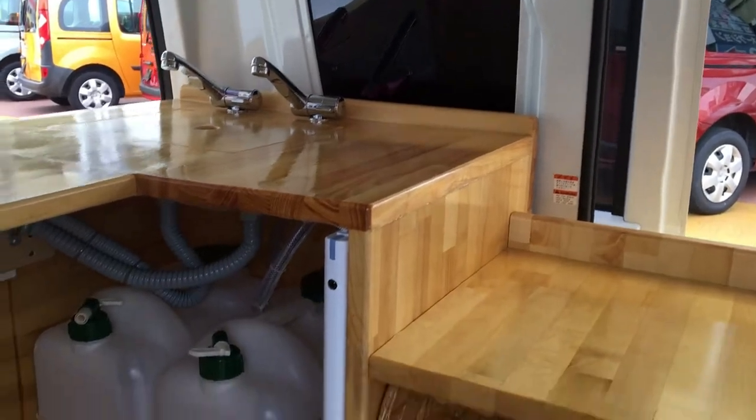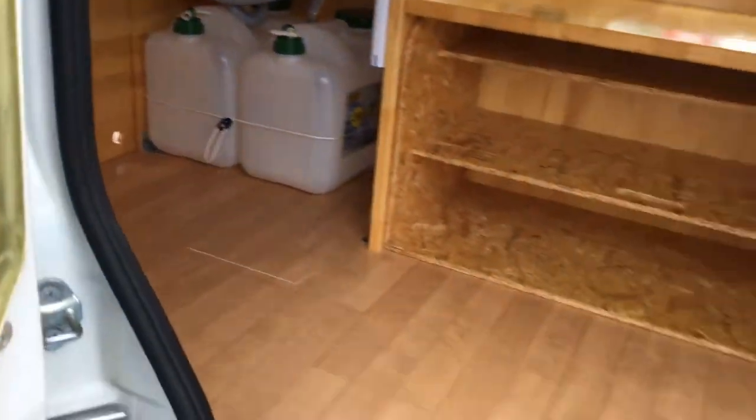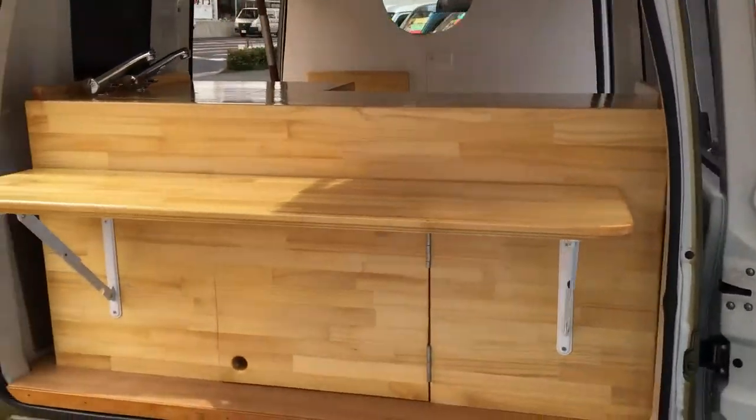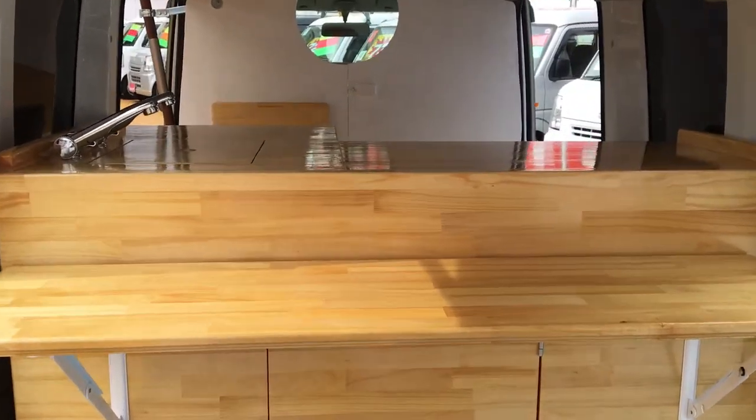One of our guys is decking these out. It comes with a sink, nice trays, and power outlets. The car itself is just a little K van, so a small engine car.